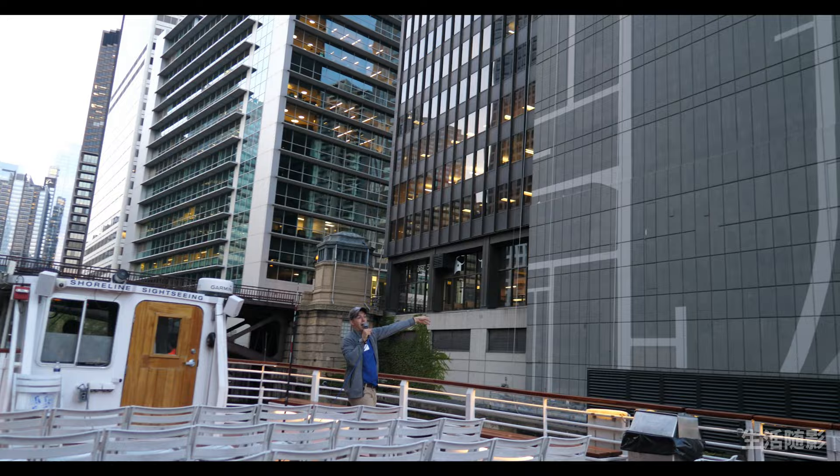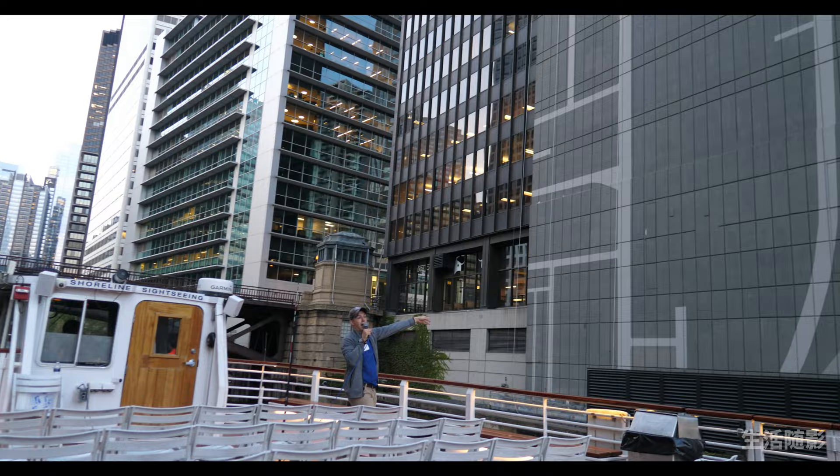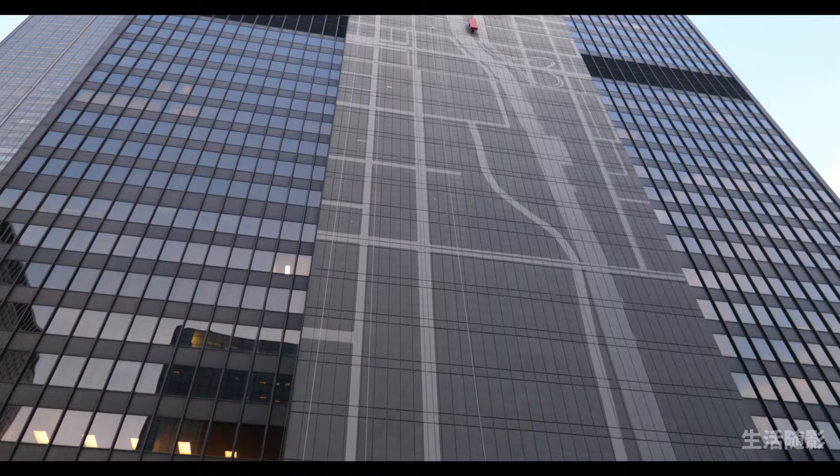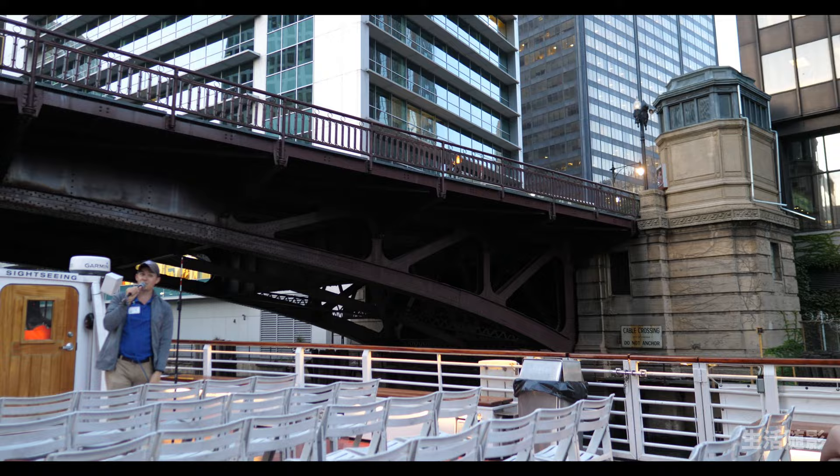Very briefly, a sidebar: this map was added to 300 South Wacker in 2014 — it's not an original part of the building itself. There's a map of the Chicago River, and that red dot in the middle there: you are here. A wonderful example of how public art can take a formerly nondescript black box tower and put it both literally and figuratively on the map.